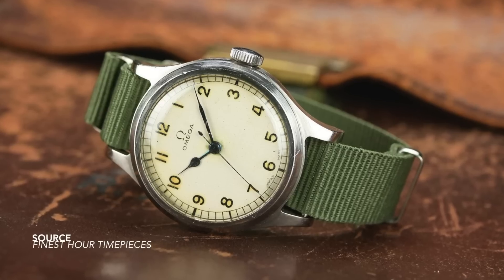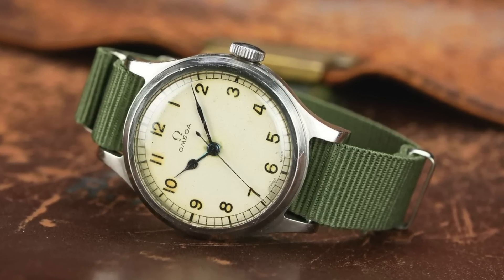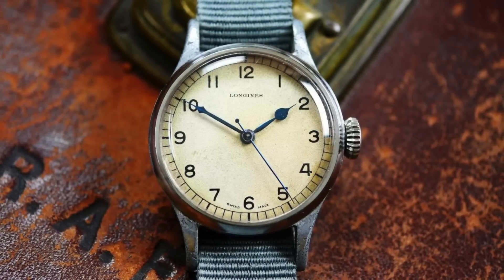Most of you have likely seen these watches before — it's a legendary design configuration. So many brands collaborated and made very similar interpretations of one another, all following that exact specification of a white dial, black print, heat-blued hands. Now, why such a long build-up to this point in the video? Because I wanted to emphasize beauty — functional beauty, aesthetic beauty.